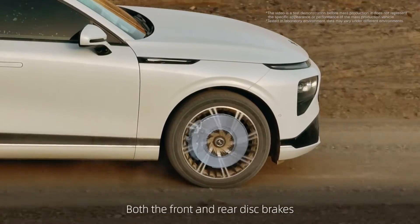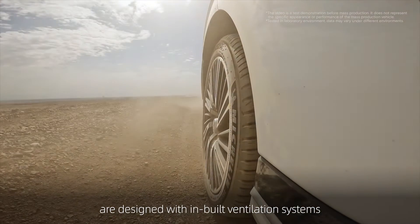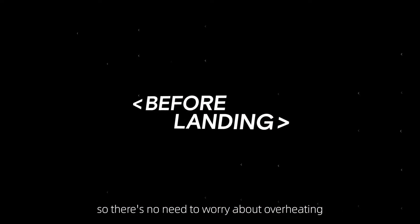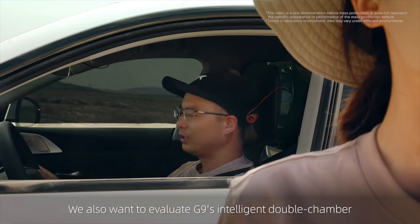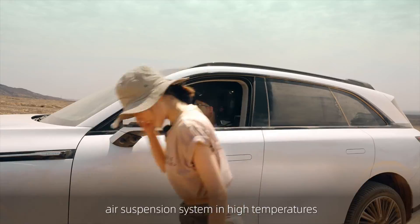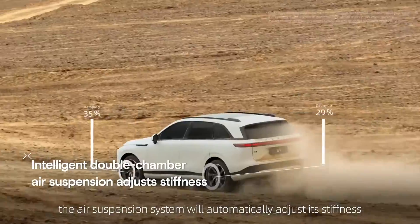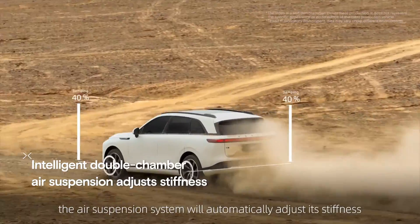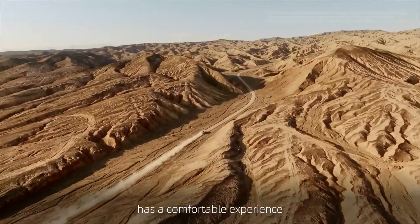Both the front and rear disc brakes are designed with built-in ventilation systems, so there's no need to worry about overheating. We also want to evaluate G9's intelligent double-chamber air suspension system in high temperatures. During intense drives, the air suspension system will automatically adjust its stiffness to ensure everyone in the cabin has a comfortable experience.